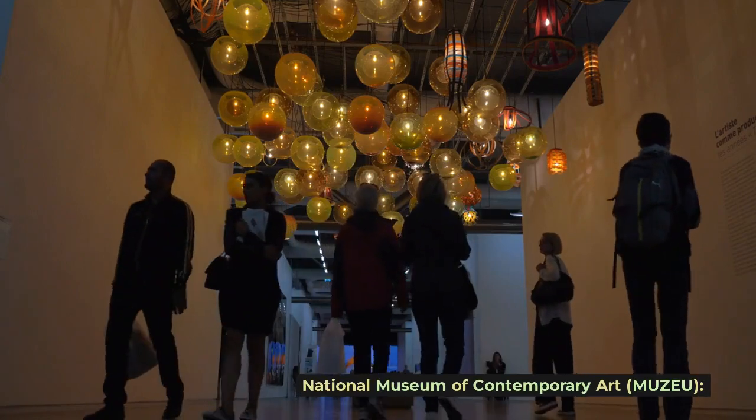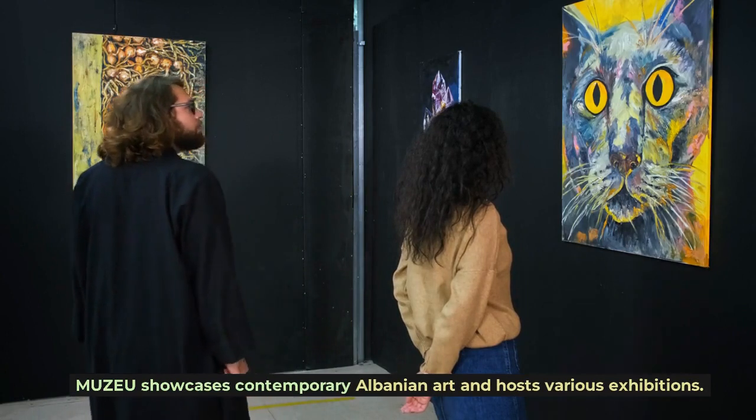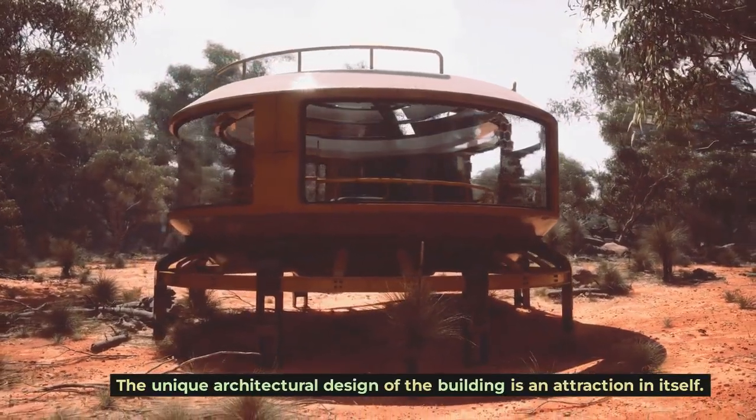The National Museum of Contemporary Art, known as MuCEM, showcases contemporary Albanian art and hosts various exhibitions. The unique architectural design of the building is an attraction in itself.